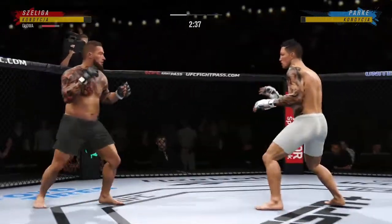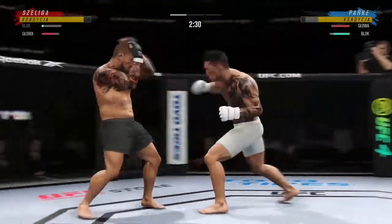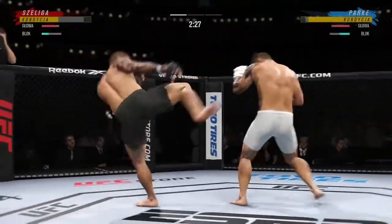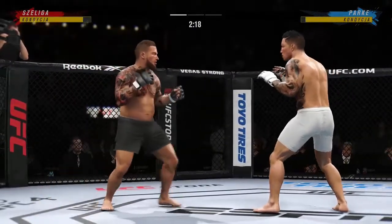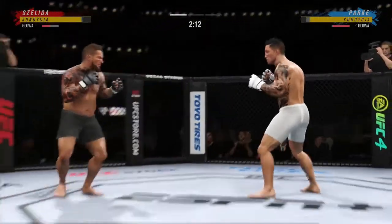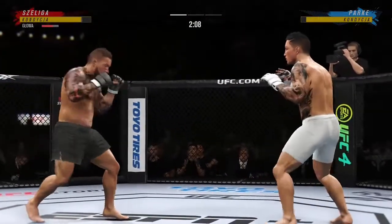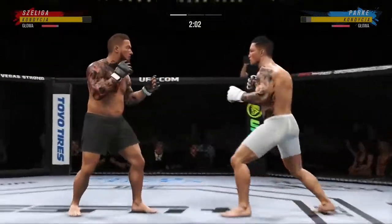Head kick lands — just hurt. He blocks the punch. He caught the kick. Look at the force behind that leg kick. Big, powerful punch lands. Now he gets back to range, trying to find a home for that right hand.